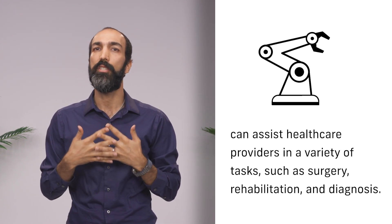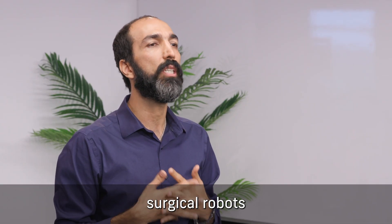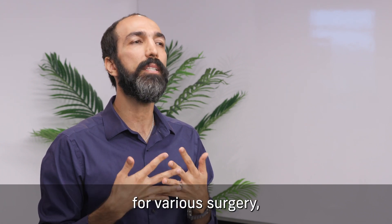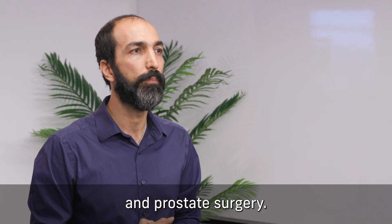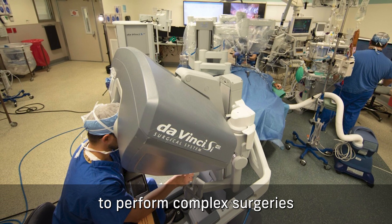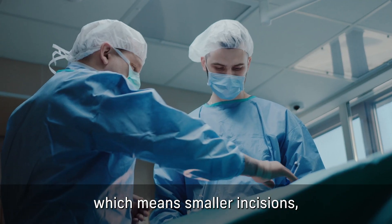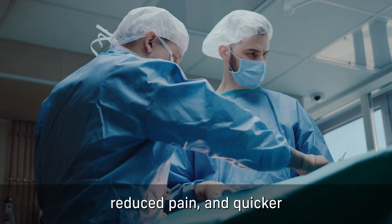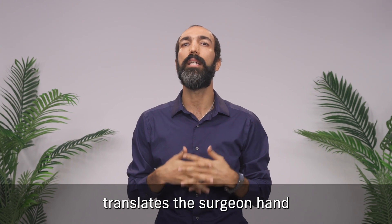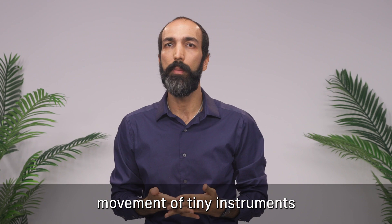Let's start with surgical robots, such as the Da Vinci Surgical System, which is used for various surgeries including cardiac and prostate surgery. This system allows a surgeon to perform complex surgeries with more precision through minimally invasive techniques, which means smaller incisions, reduced pain, and quicker recovery time for patients.